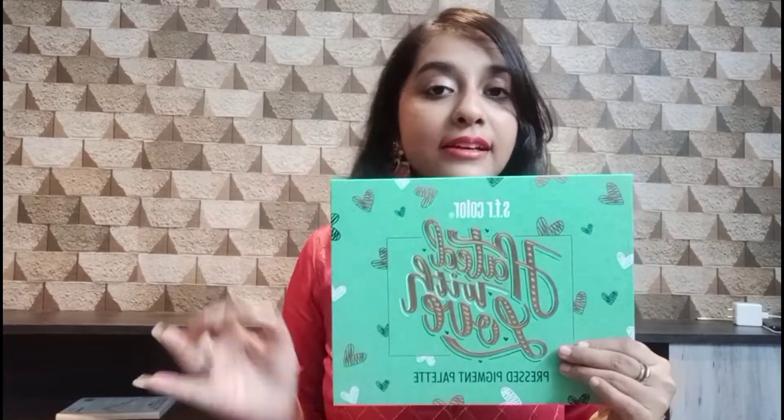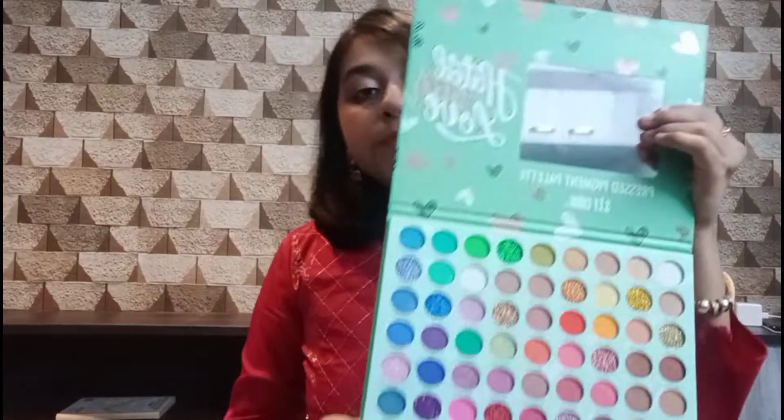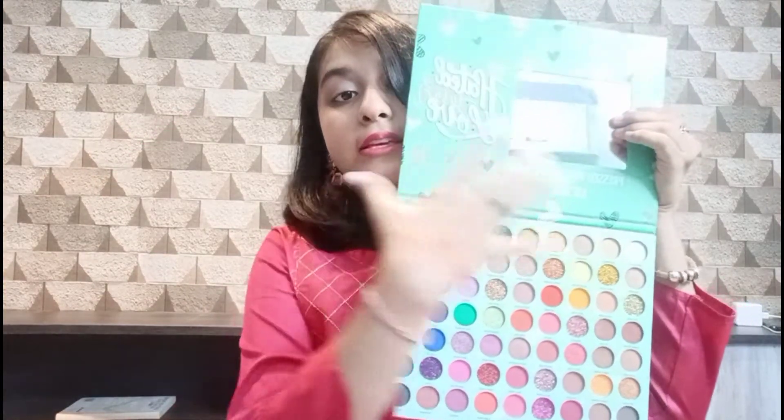If you like to play with colors, you can also try SFR's eyeshadow palettes. They are very affordable — around 480 rupees — and there are many colors as you can see. It also gives a small mirror. Whatever color you want — yellow, pink, green, blue, nude, dark, light — everything is available in this palette, so you can definitely try it.